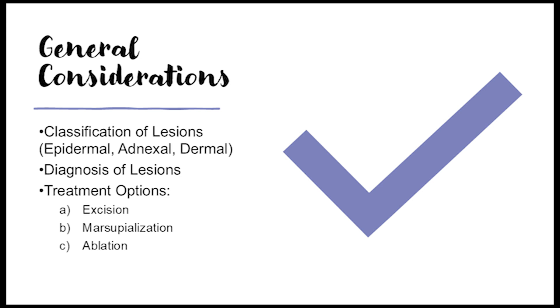Then there's basal cell carcinoma, a type of skin cancer that can occur on the eyelid. It's the most common type and rarely spreads, but it can cause problems if not treated. Early detection is key — regular skin checks are important, especially if you see anything new or changing on your skin, including the eyelids.